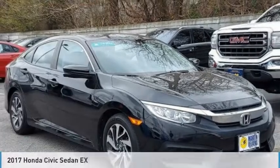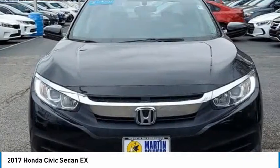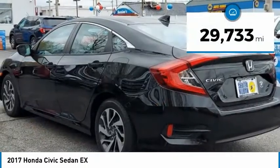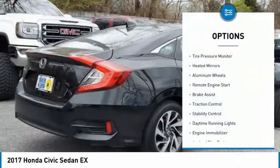We are pleased to show you the 2017 Honda Civic — practical, awesome gas mileage, and incredibly reliable, priced below $25,000. This vehicle has less than 30,000 miles.